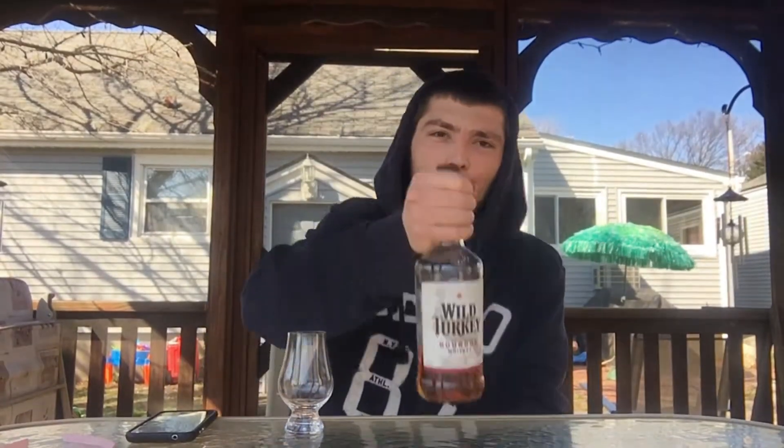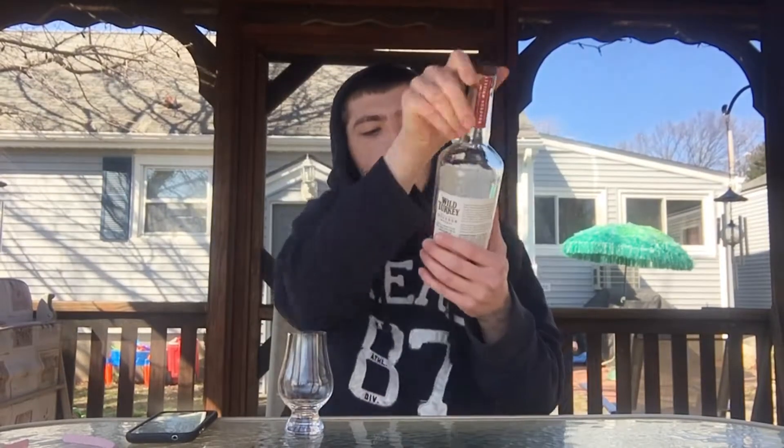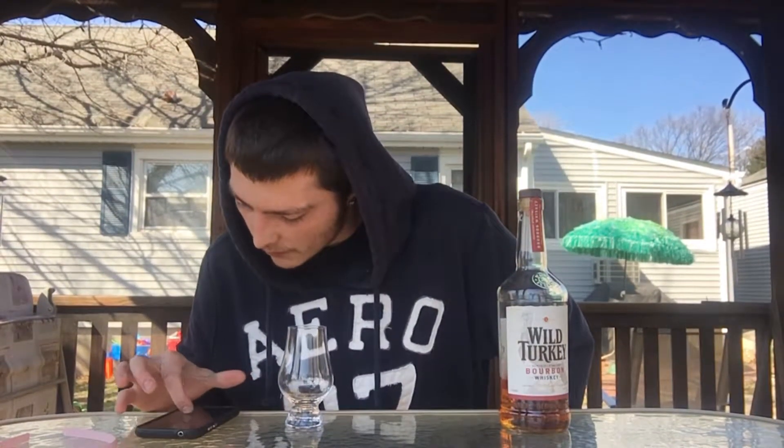Welcome to East Coast LQ Reviews. Today I have another Wild Turkey — this is Wild Turkey Bourbon. This is 40.5% alcohol or 81 proof. I'm going to read some stuff off the Whiskey Jug. On the Whiskey Jug, they gave it a score of 81.